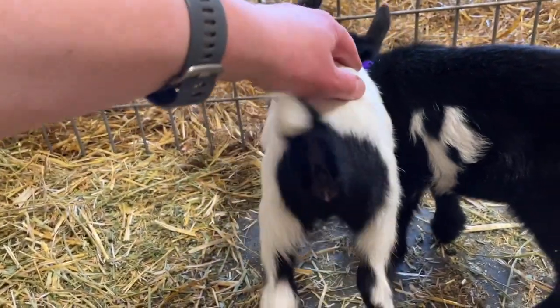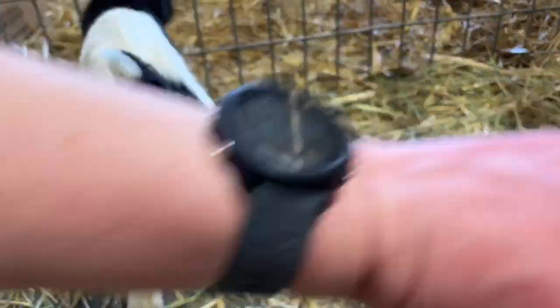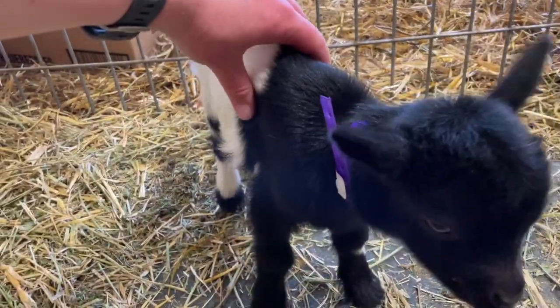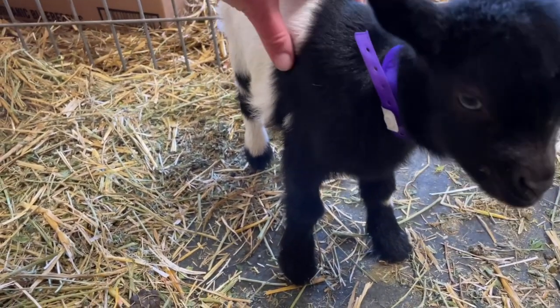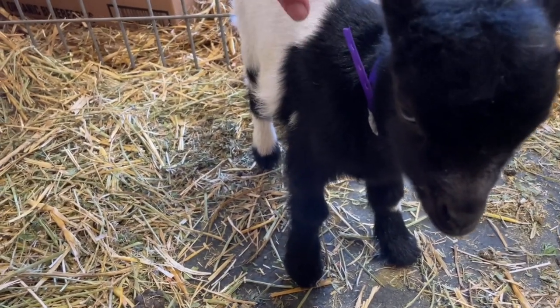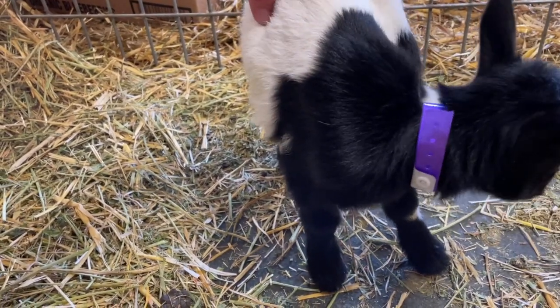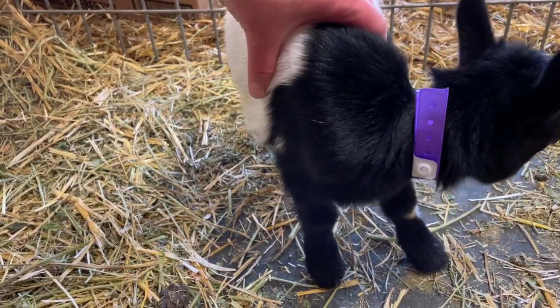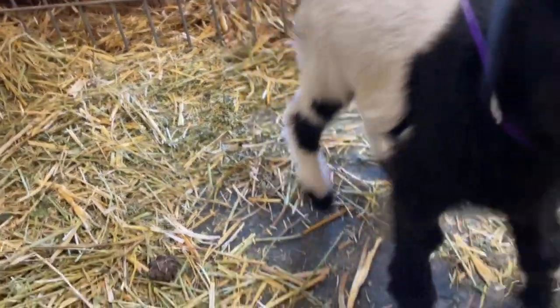One thing I'm noticing between these two is that one has flatter, flinty rib bones, while the other feels a little bit more round. Flat and flinty is what we want in our dairy goats. You also want to feel that these ribs are winging back when you feel their rib cage — not going straight down, which is what ribs do on a beef or meat animal.